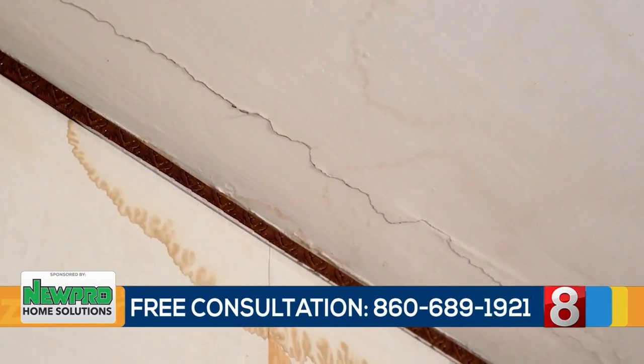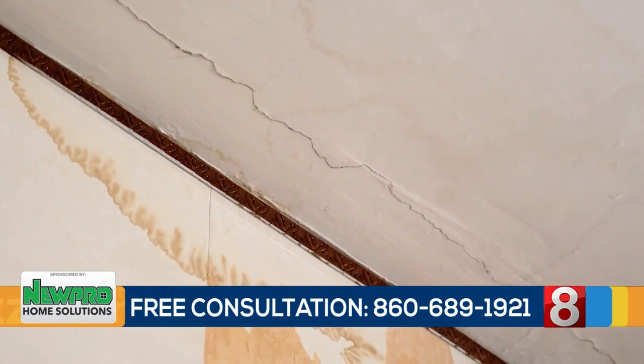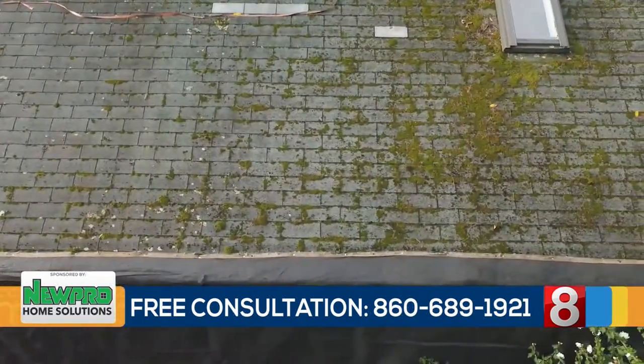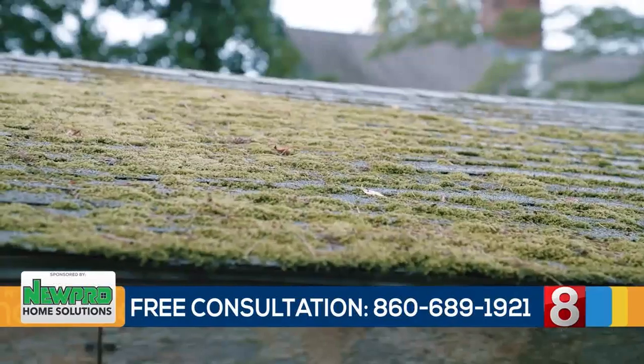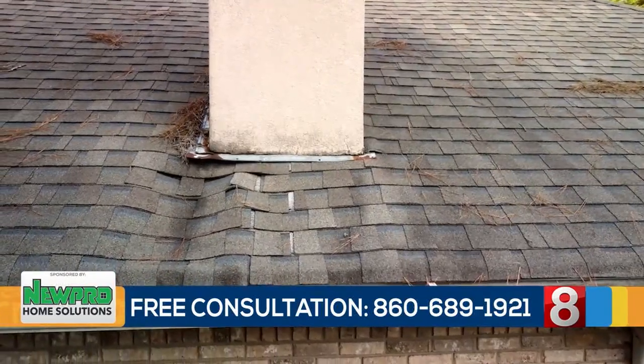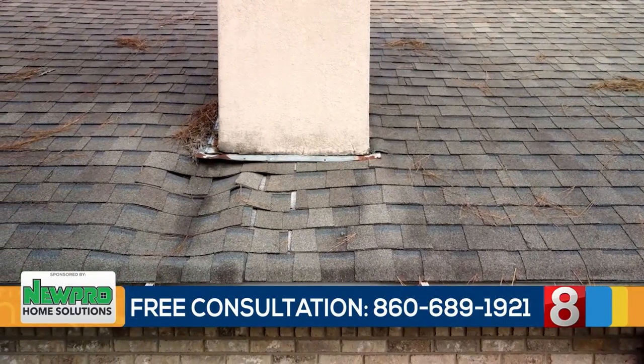Also, any leaks or water stains on your ceilings are a big red flag that your roof may not be functioning properly. And some other things to look for — that ugly moss and algae. If you can see moss or algae growing on or between the shingles, this can indicate that there's an issue with moisture retention, which can lead to bigger issues.